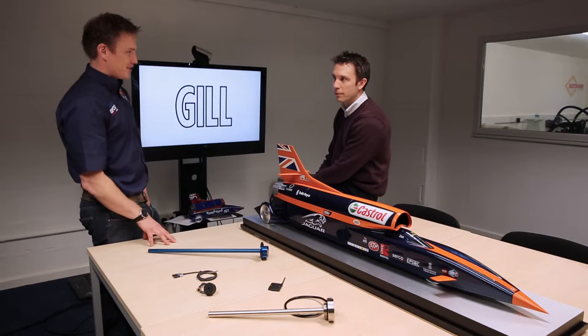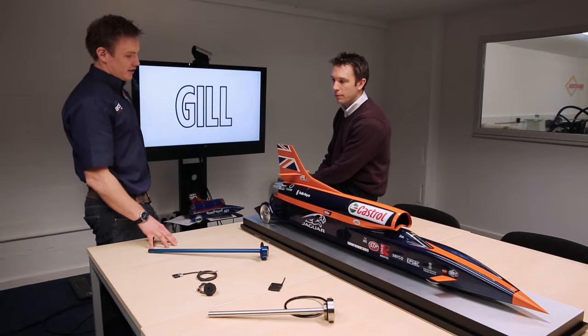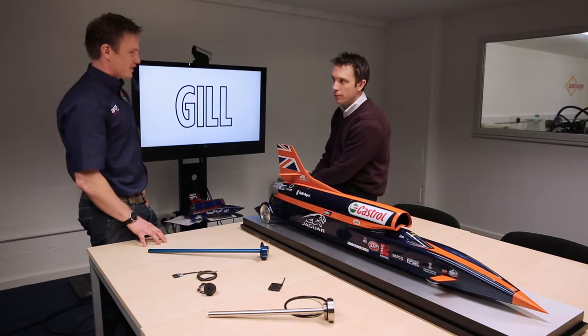Nineteen of those sensors would be gill sensors. We've got various blade sensors fitted and we have seven gill level sensors and capacity level sensors fitted.